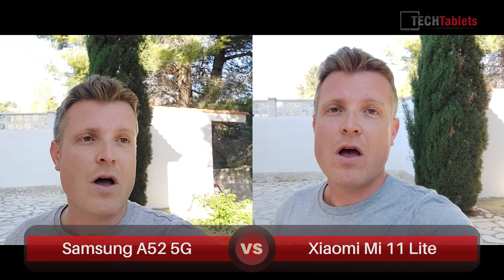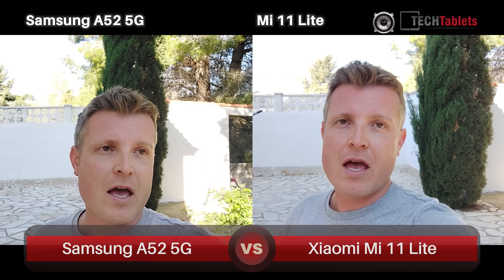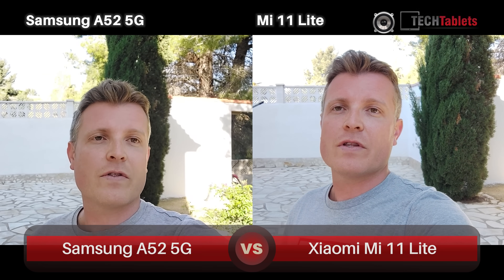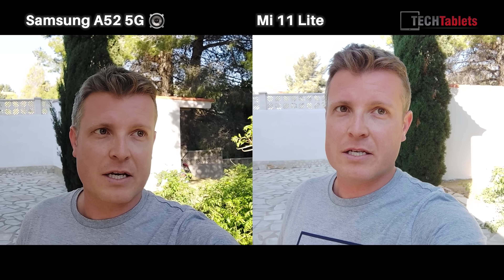Hi everyone, welcome to a camera comparison — the Samsung Galaxy A52 versus the Xiaomi Mi 11 Lite front-facing cameras. 1080p 30 and 60 is all you can record on the Xiaomi, and I've lowered the resolution down on the Samsung, which can actually do 4K 30 with the front-facing camera but doesn't have any electronic image stabilization. So 32 megapixel camera on the Samsung versus 16 megapixel on the Xiaomi. They both look quite a bit different here, especially in exposure — stepping into the sun now to see how they handle that.